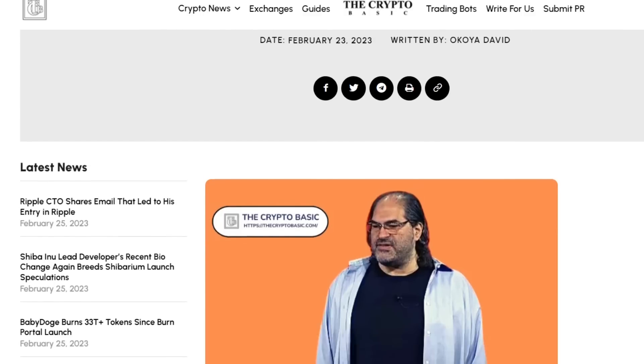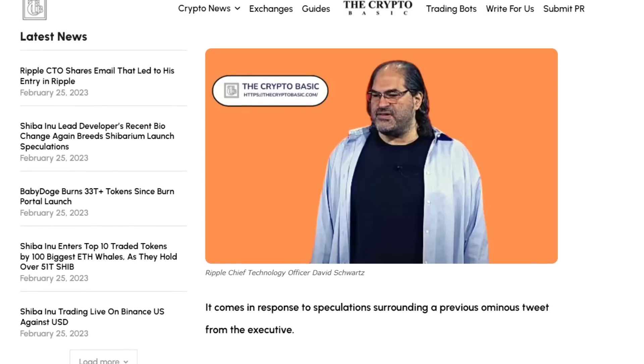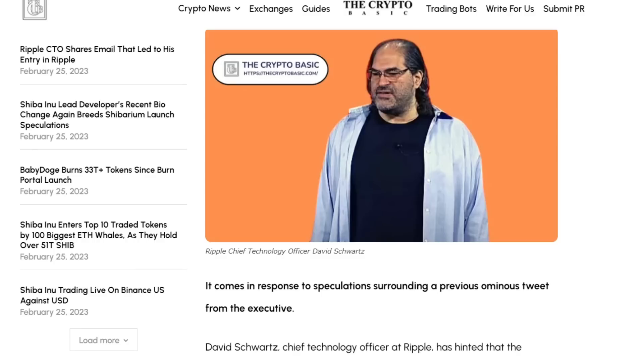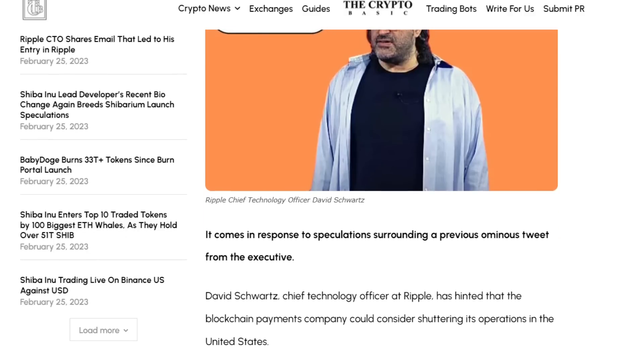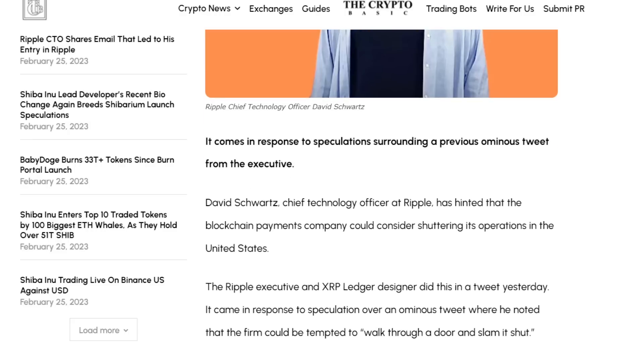David Schwartz, Chief Technology Officer at Ripple, has hinted that the blockchain payments company could consider shuttering its operations in the United States. The Ripple executive and XRP Ledger designer did this in a tweet, in response to speculation over an ominous post where he noted that the firm could be tempted to walk through a door and slam it shut.